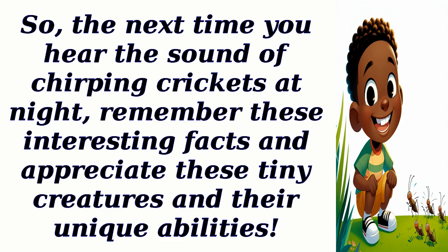So, the next time you hear the sound of chirping crickets at night, remember these interesting facts and appreciate these tiny creatures and their unique abilities.